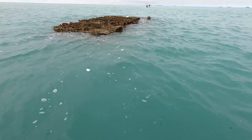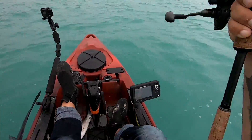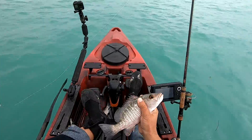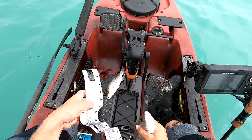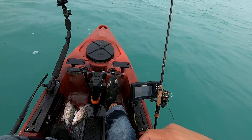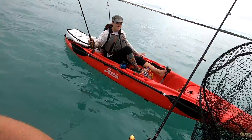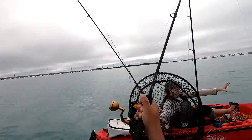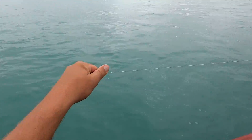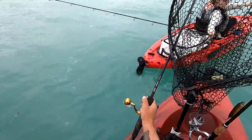Oh yeah! Same spot — nice one! You think you can handle them? It's another mangrove. That makes two keeper mangroves. I think that might be a mangrove also — hang on, sorry! Help me, hang on, just hold it!